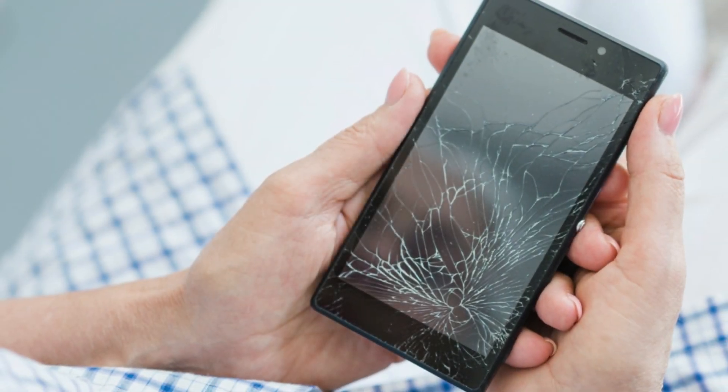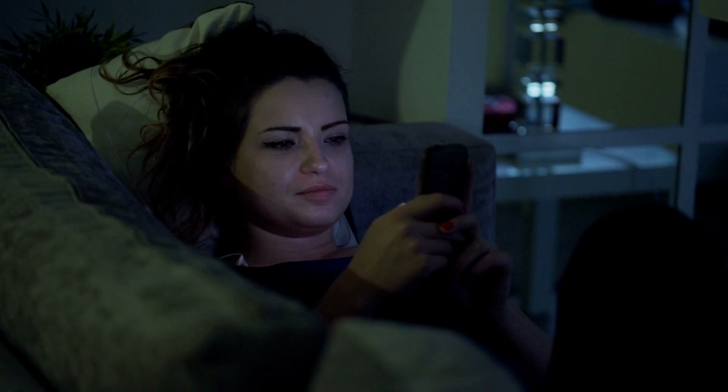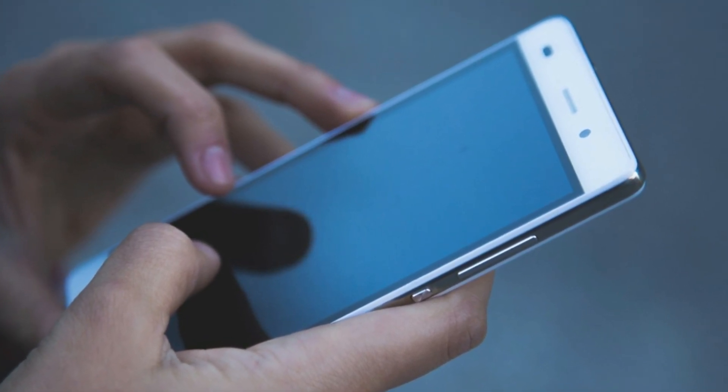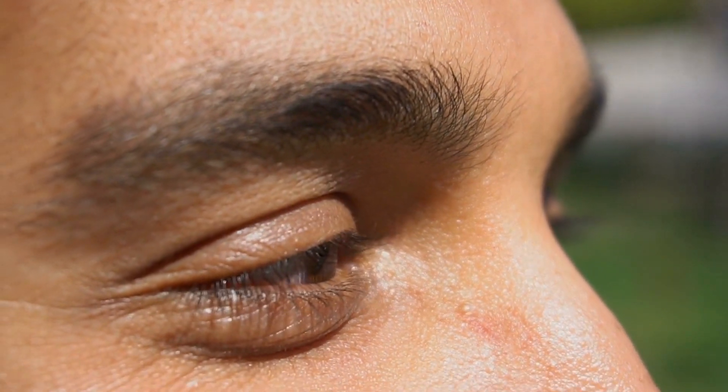If your mobile screen is dirty or oily, then focusing on it for a long time can put a lot of strain on your eyes, which may cause headaches. By keeping the mobile screen clean, we can see all its functions clearly and experience less eye strain, which keeps our eyes healthy.